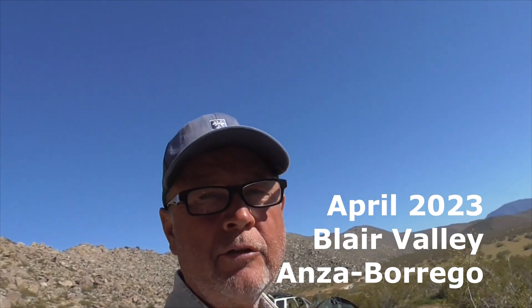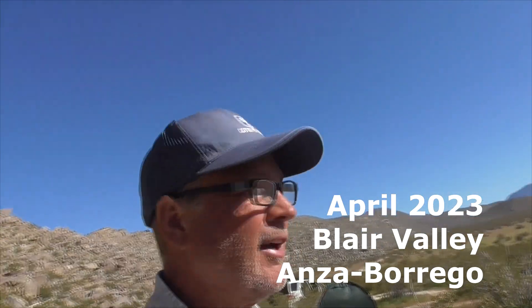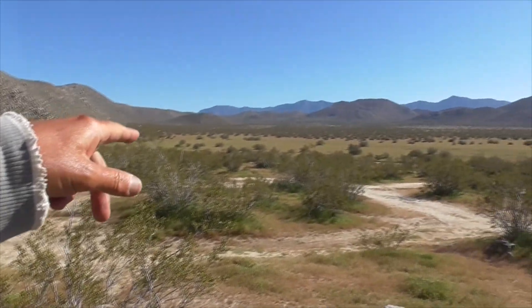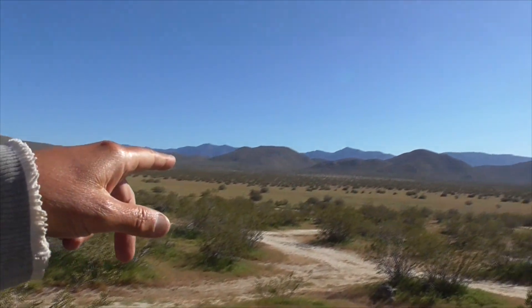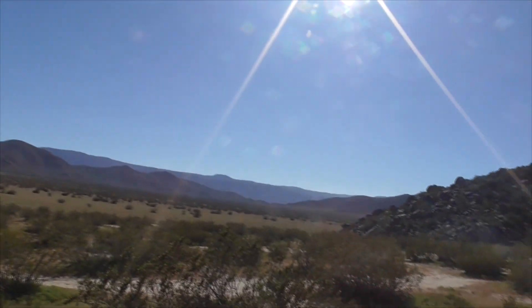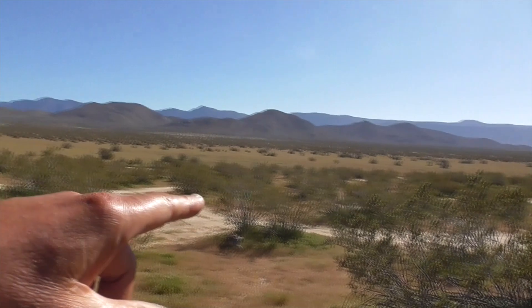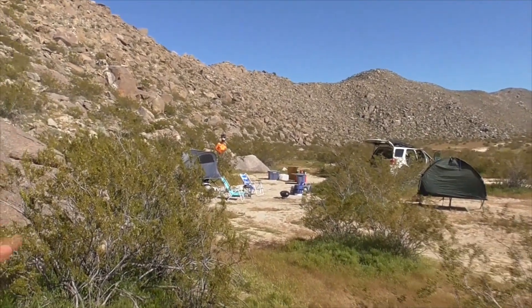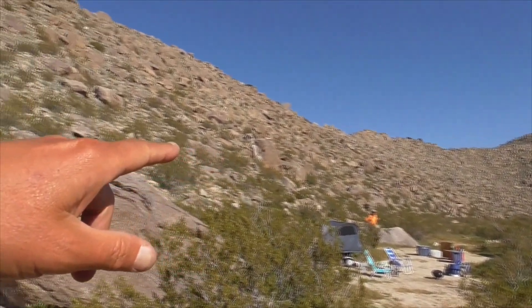Today we're in Anza-Borrego Desert State Park of Southern California. This place is called Blair Valley. Just beautiful. This is April 2nd. Absolutely gorgeous day. It's a big campground. Nobody's here. Here's our campsite, perfectly nestled up among the boulders.